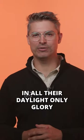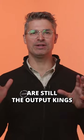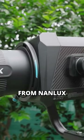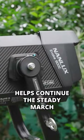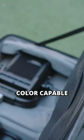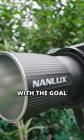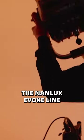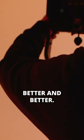HMIs, in all their daylight-only glory, are still the output kings on location. Hopefully the Evoke 900C from Nanlux helps continue the steady march towards higher output color-capable LED hard lights, with the goal of one day dethroning HMI fixtures. For now though, the Nanlux Evoke line just keeps getting better and better.